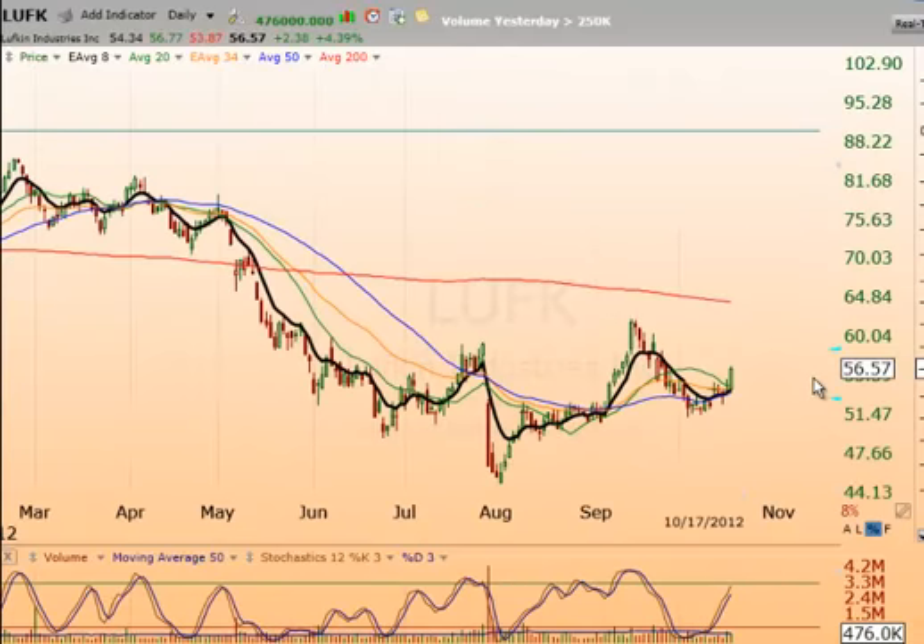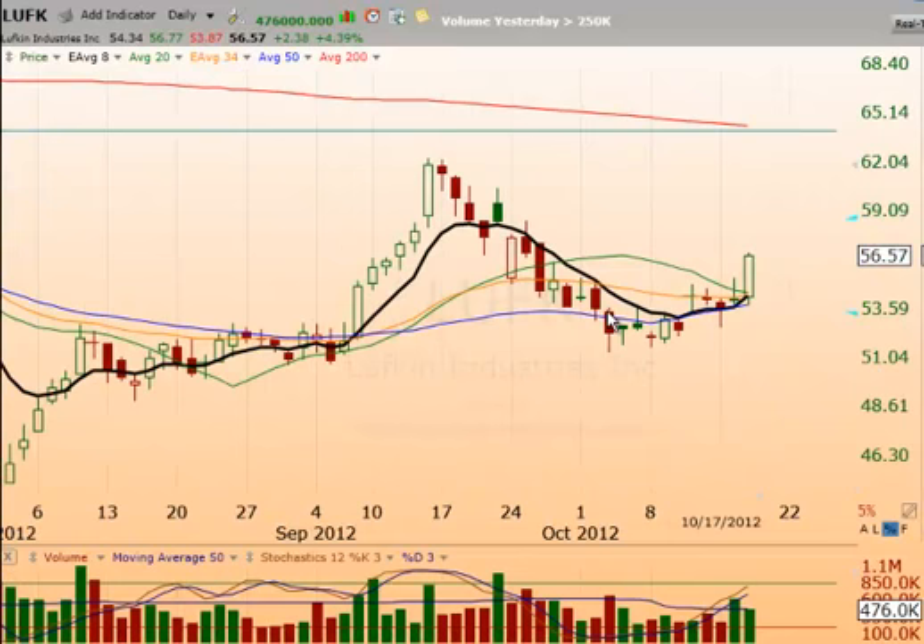LUFK is a rounded bottom breakout. We've rallied up, pulled back, and put in another little bottom. You can see where the bulls started bringing it in and driving us up from that low. From there, there's been five bars of consolidation, then a gap-up consolidation, another hammer — you can see where the bulls are really wanting in here. Then a doji, and yesterday the bulls finally got their act together and popped us up. You want to buy on strength or an inside day. That's a nice chart — LUFK.